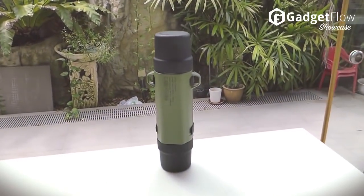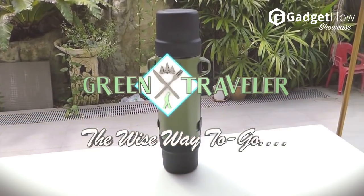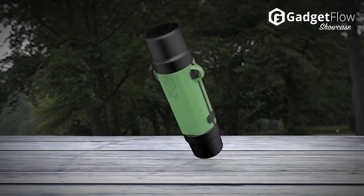Hi there, this is Wes with the Gadget Flow and today we are showcasing the Green Traveler, a reusable travel-friendly container for easily transporting food, beverages, and other daily items without leaking or spilling.